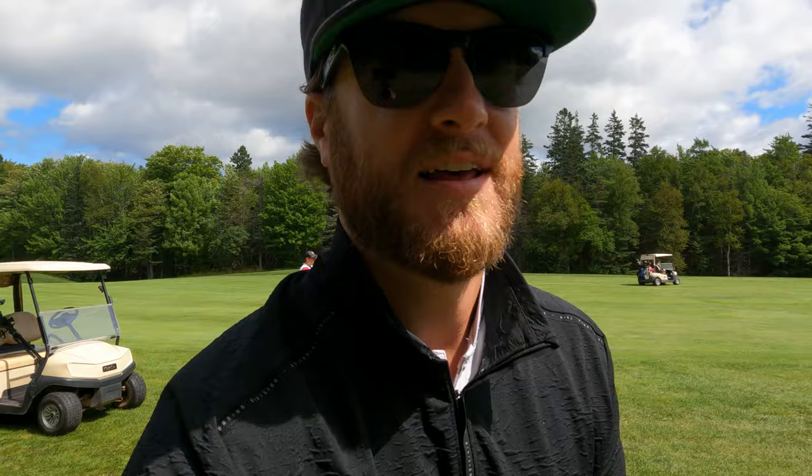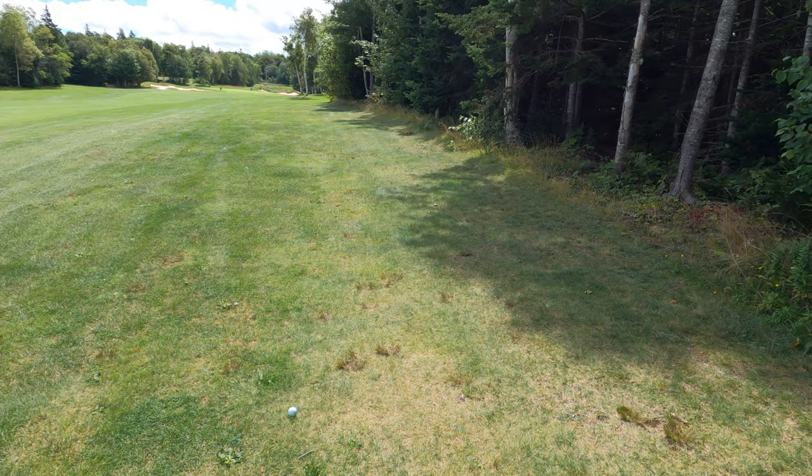The tee ball just barely stayed in play. First swing, no warmup. You can see it just stayed out of the trees — at least we've got a look at the green. My golf watch says 230 front, 246 middle, 260 back, which is pretty deep. So now I have to decide: do I want to hit my three iron, which is maybe my 225-230 club, or hit a hybrid, which is like 260? There are bunkers all the way around. I think I'm probably going to hit the three iron. That way if I'm short of the green, I'm just chipping up.